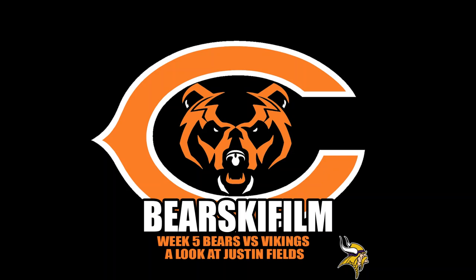Hello and welcome to the Bearski Film Review. Please click subscribe to help support the channel and get all of our content. Today we're going to take a look at the week 5 matchup between the Chicago Bears and the Minnesota Vikings, and we're specifically going to take a look at Justin Fields on a lot of the plays he was able to make.